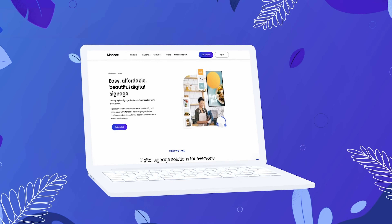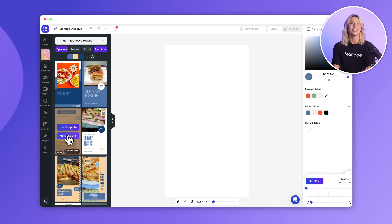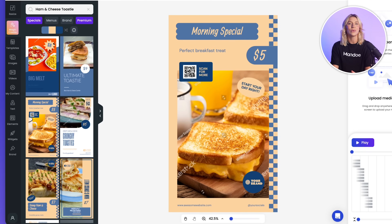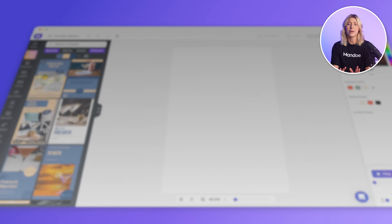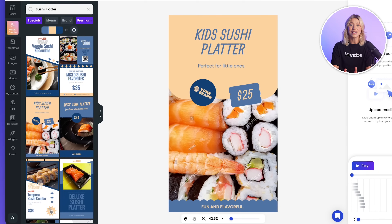Mandoi solves these problems. But what really sets Mandoi apart? Meet Magic Create, our AI-powered tool that lets you craft stunning promotional and menu board content in seconds. Just type in what you need and Magic Create will generate a ready-to-use template tailored to your business.